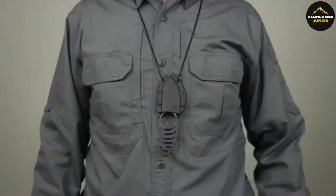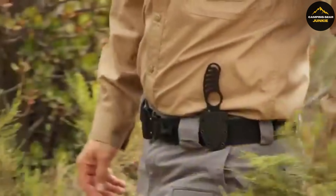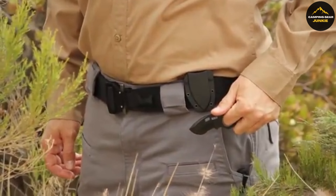Designed for subtlety, it includes a breakaway neck chain and boot mounting strap, plus a sheath that keeps it at the ready. The 5.11 Sidekick ensures readiness for outdoor, survival, or everyday challenges.